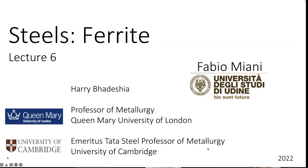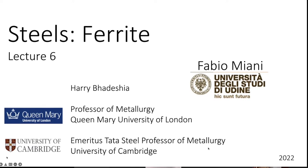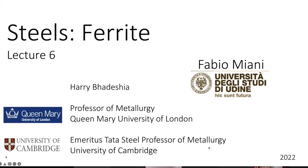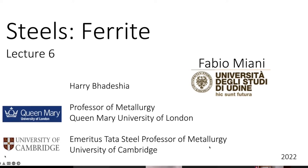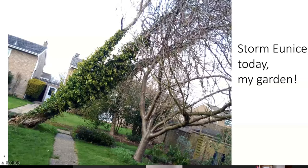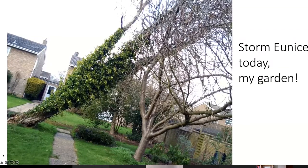Today's talk is about ferrite, which is actually the most common phase in steels. It's a really important phase, but I need to give you a warning first because today we have a huge storm in progress in the Cambridge area, and over a large part of England.